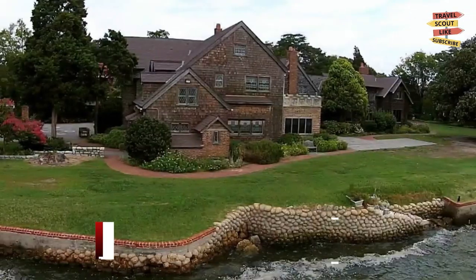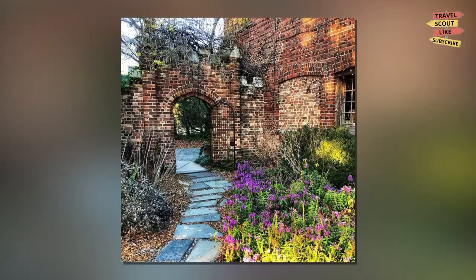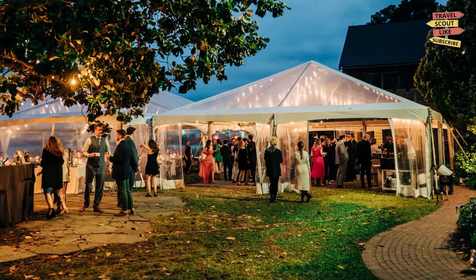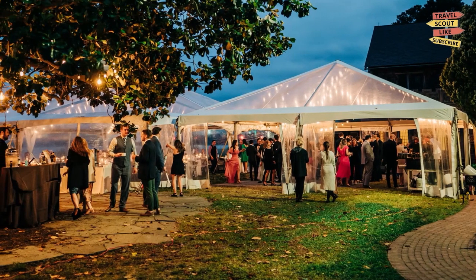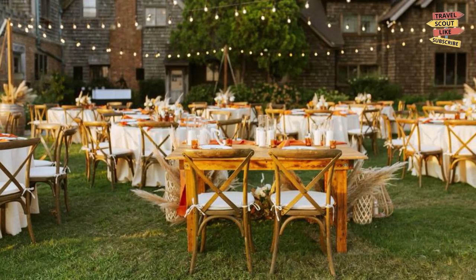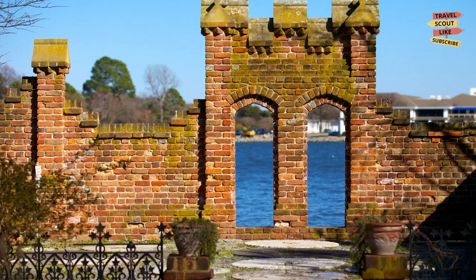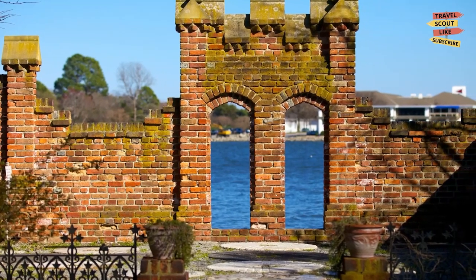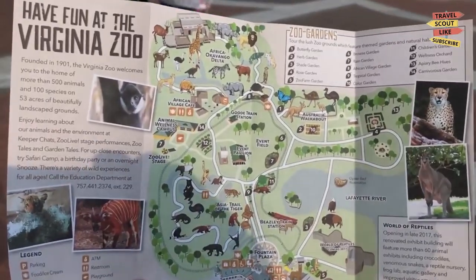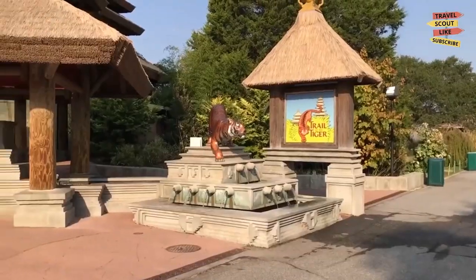Walk through the history of the Heritage Museum and Gardens. Step back in time and explore the historic Heritage Museum and Gardens. This beautiful estate was once home to the Sloane family and is now open to the public for tours. See the family's original furnishings, stroll through the gardens, and take in the stunning views of the Lafayette River.